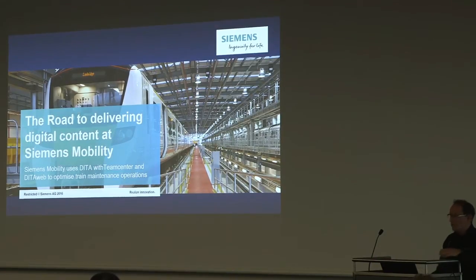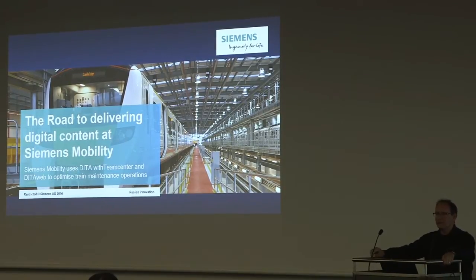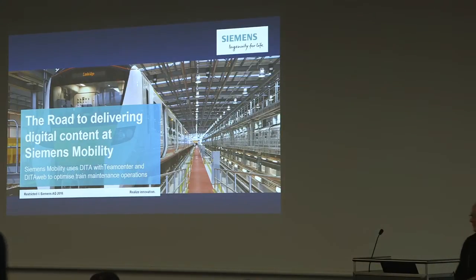I guess you all know who Siemens are - just in case there's anyone in the audience who's never heard of them - anybody willing to put their hand up? They're a huge company touching so many parts of our lives. Yesterday we were cleaning up our stand at the conference centre downstairs using a Siemens vacuum cleaner, and some of you may have even come on a Siemens train.